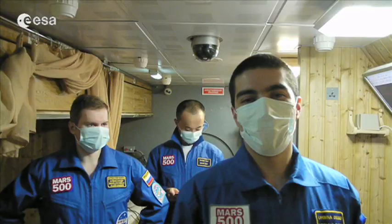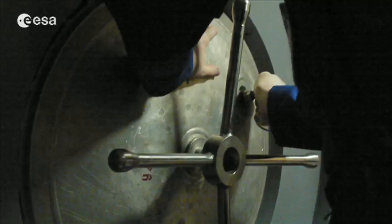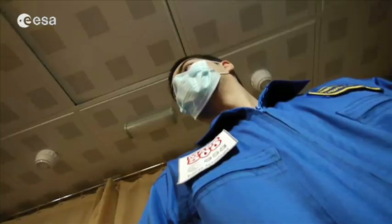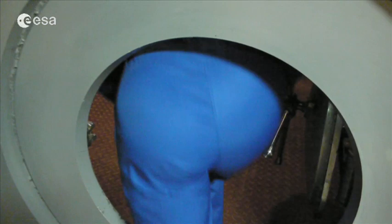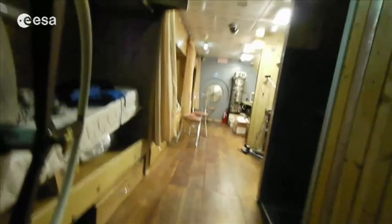Today, the 8th of February, we're going to test the spacesuits. We have to go outside to where the spacesuits are located, so we have to depressurize the landing module for about one hour, then get out and test everything as we will do it on the 14th of February before the EVA. It feels like another dimension in here.